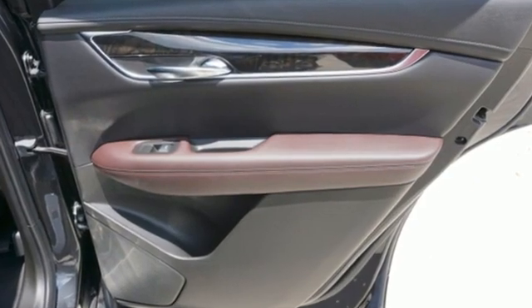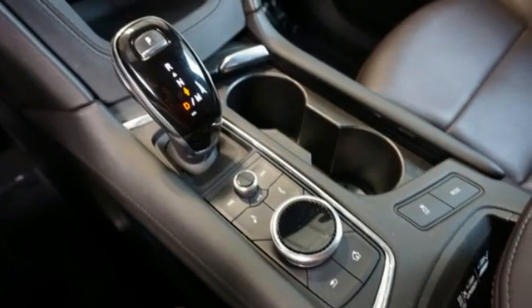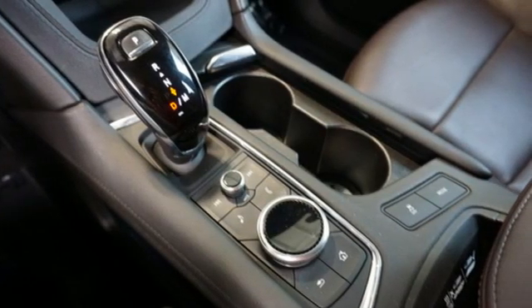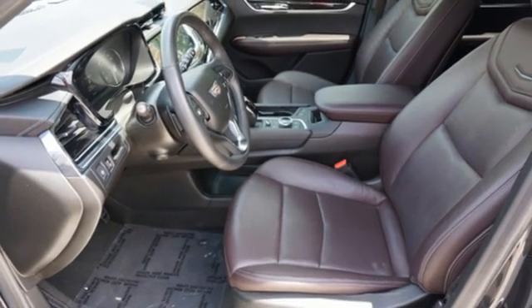V6 engine, gas pressurized shocks, streaming audio, Wi-Fi hotspot, dual zone climate control, auto dimming rear view mirror, AM-FM satellite radio.